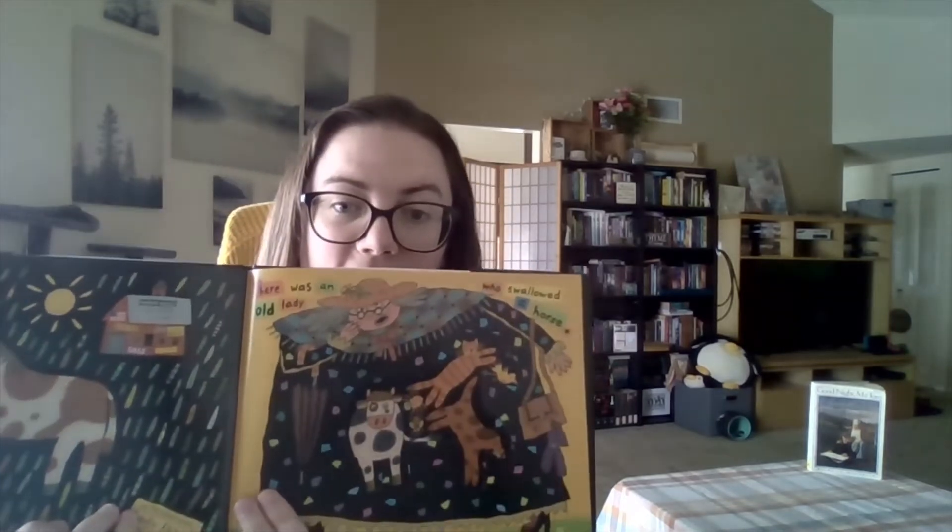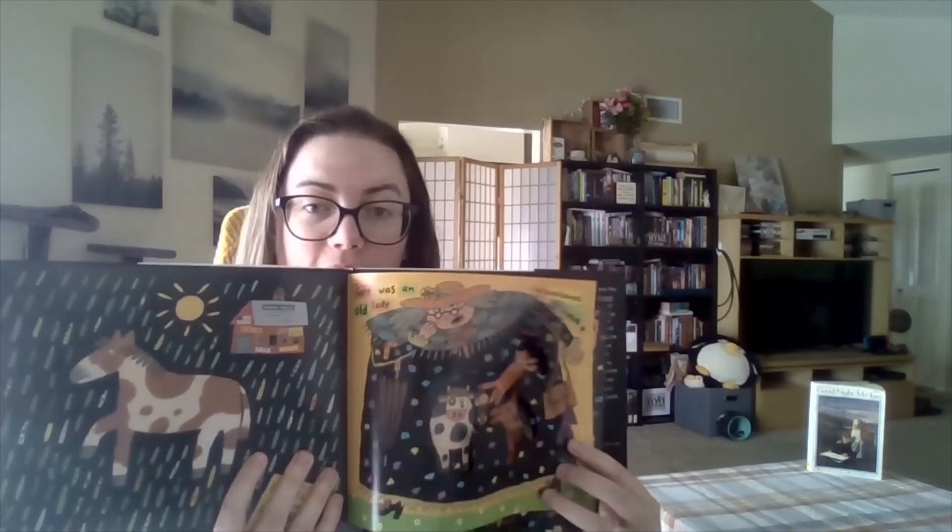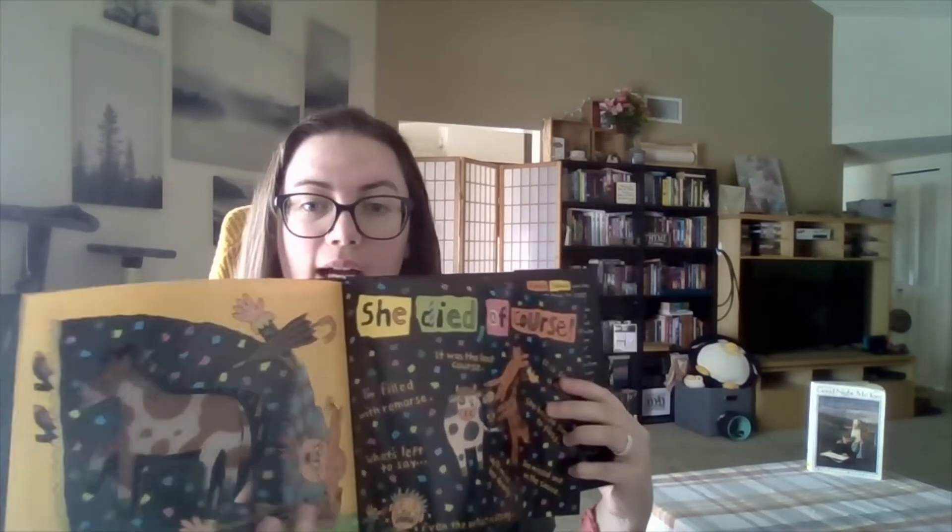Another thing to note with this edition is that the old lady becomes bigger and bigger the more that she eats, and in the end she eats a horse and because of that, as we can see, she's very large on this page. Because she eats the horse she ends up dying.